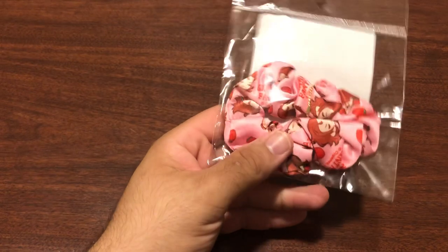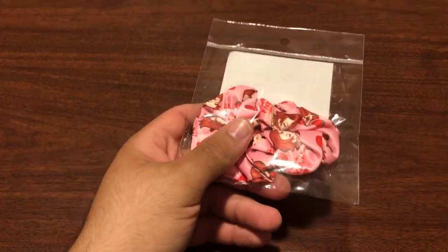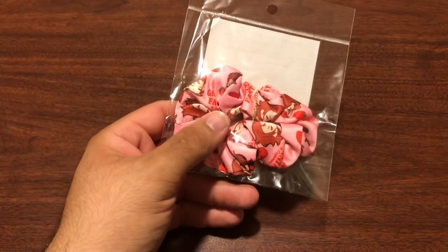First thing we have is this Percival hair scrunchie thing. Not really gonna be useful for me because I'm a guy, but hey, it's something.